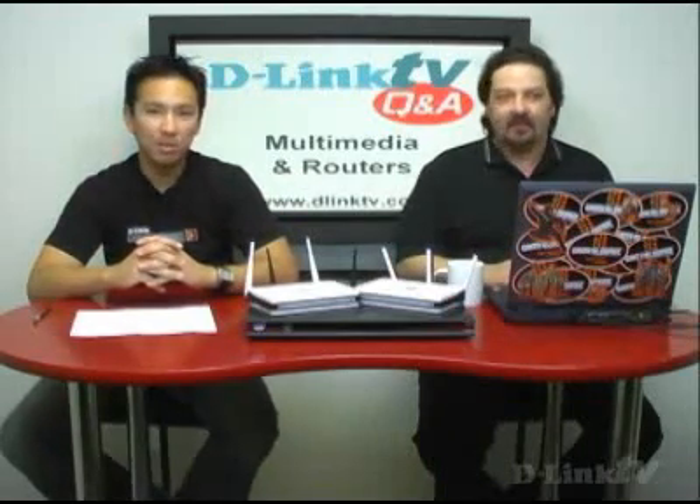That's going to take care of our questions for today. Thank you for watching, and we'll see you on the next episode of D-Link TV Q&A.